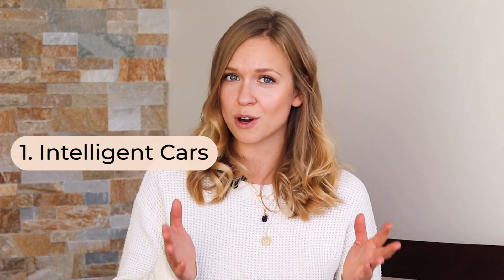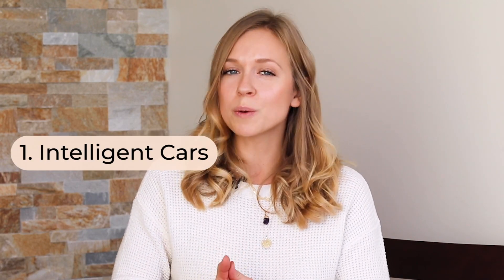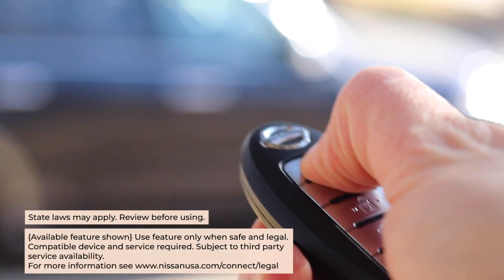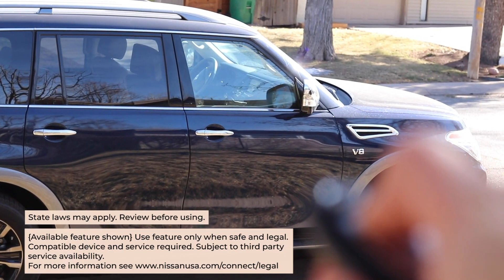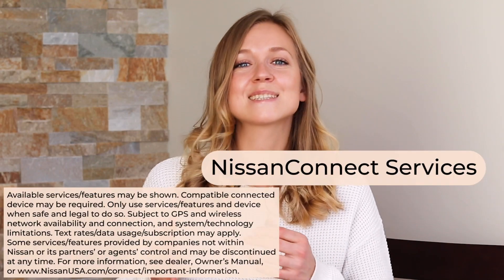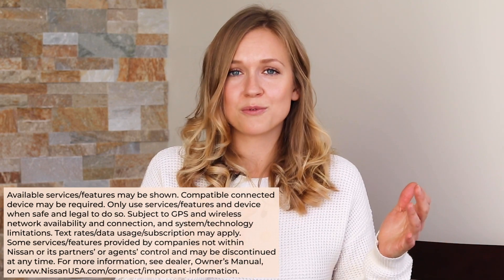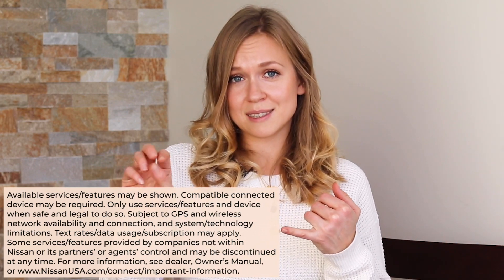Category one is intelligent cars. This category is all about artificial intelligence and the use of smart assistants. First of all, there's a feature called remote engine start, which is pretty self-explanatory — you can start the engine of your vehicle from up to 180 feet away. You can also use Alexa skills via the Nissan Connect Services app to do the same using voice commands, as well as flash your vehicle's headlights and unlock or lock its doors.